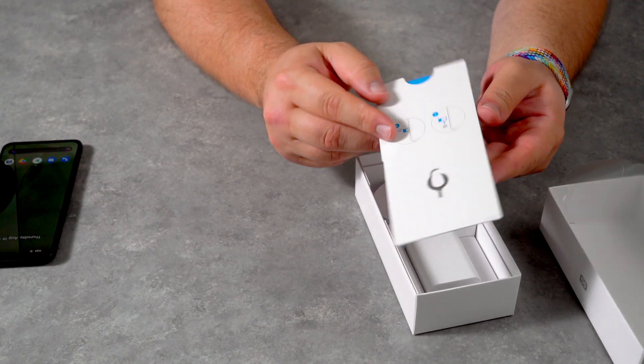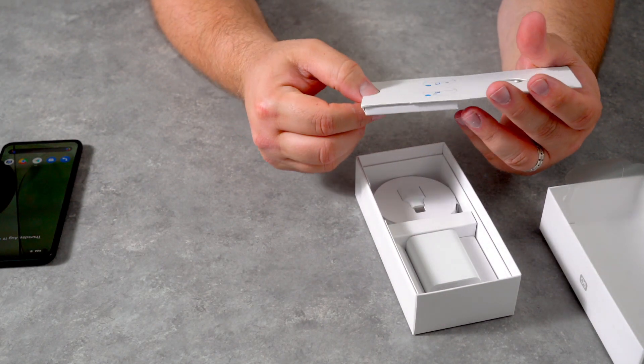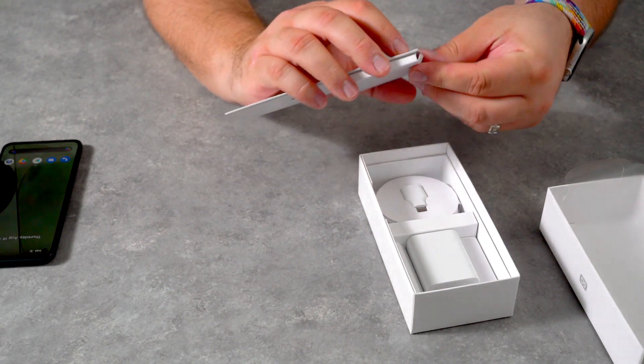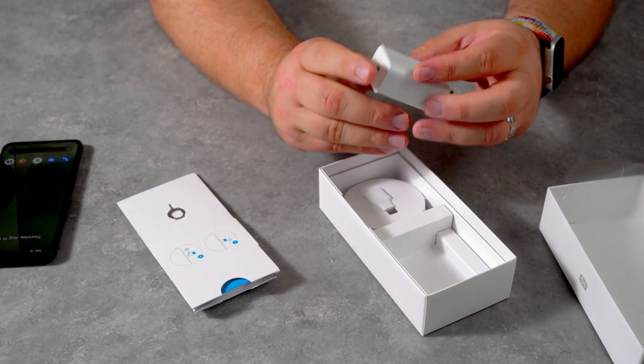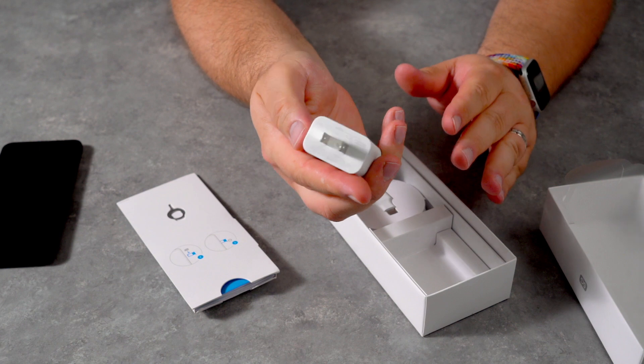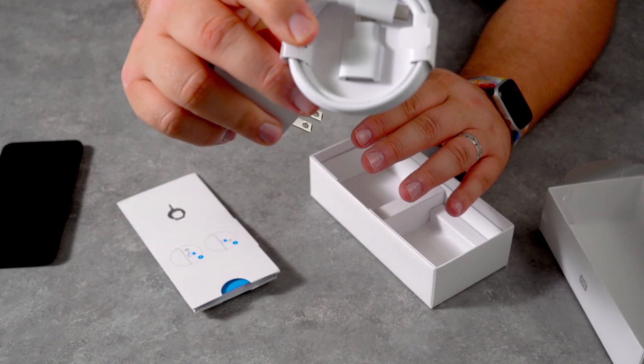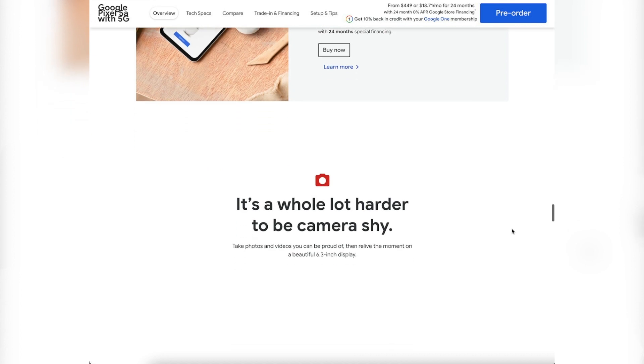But let's be honest with each other — no one is here for the Google hardware, if that's even a thing. We're here for the software, for the camera, and for the user experience, for the fast quick updates. This is where we will not be let down. This device comes loaded with Android 11.